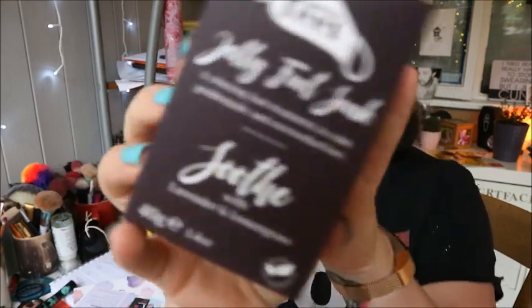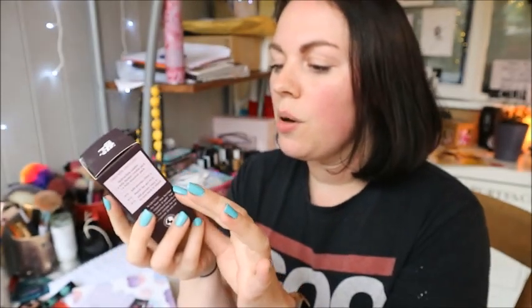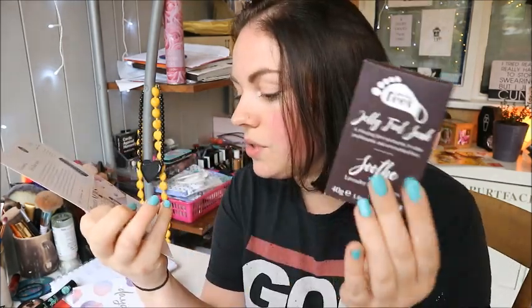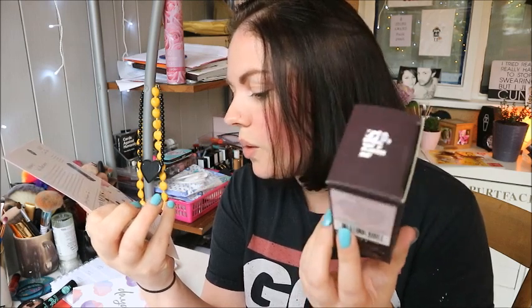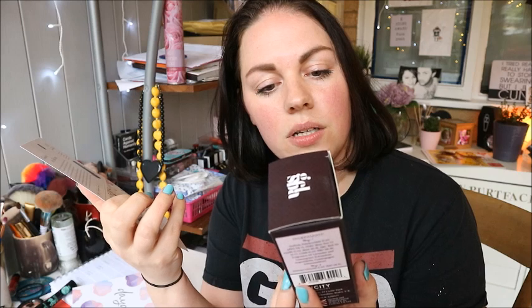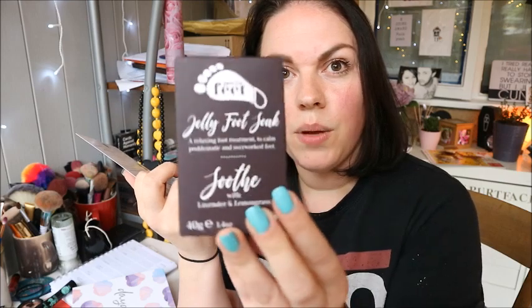The first thing I'm drawn to is this — it says 'Just for Feet Jelly Foot Soak.' I've never heard of this brand before but the packaging is super cute. It's a relaxing foot treatment to calm problematic and overworked feet, soothed with lemongrass and lavender. This is a full-size product at £4.99. You add the powder, watch the gel form, then add more powder to turn it back to liquid — how cool! I might have to do a video on this.